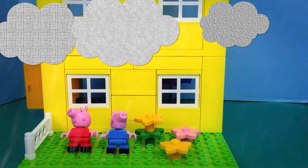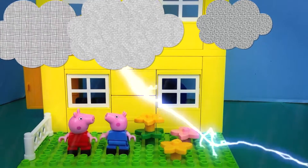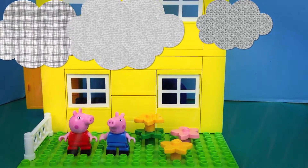Yay, the rain is here. I love it so much. Lightning, that's scary. I don't know if I like this.